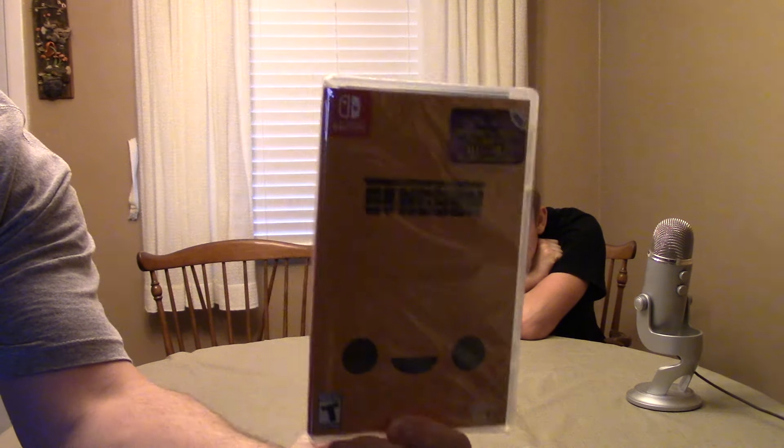Enter the Gungeon! Heck yeah! Enter the Gungeon!